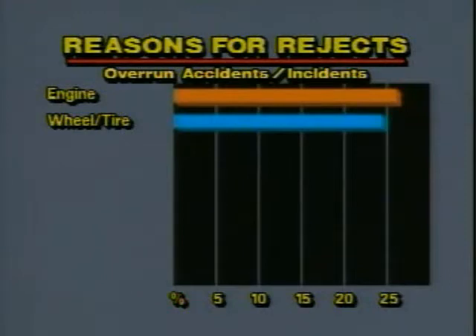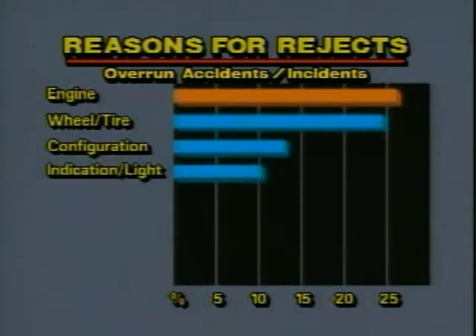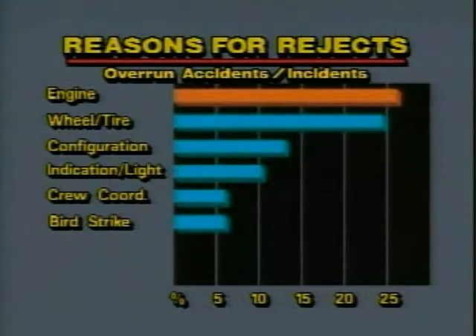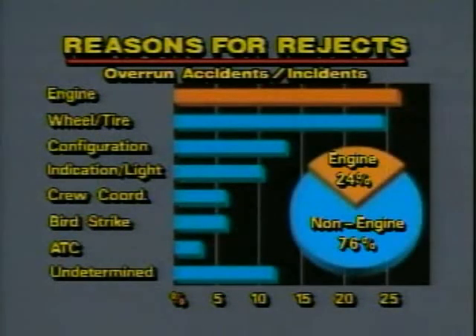Other reasons that rejects occurred were for configuration, indication or light, crew coordination problems, bird strikes, or ATC. Undetermined causes make up the rest. What's important to note here is that the majority of past RTO accidents were not engine failure events. Full takeoff power from all engines was available.